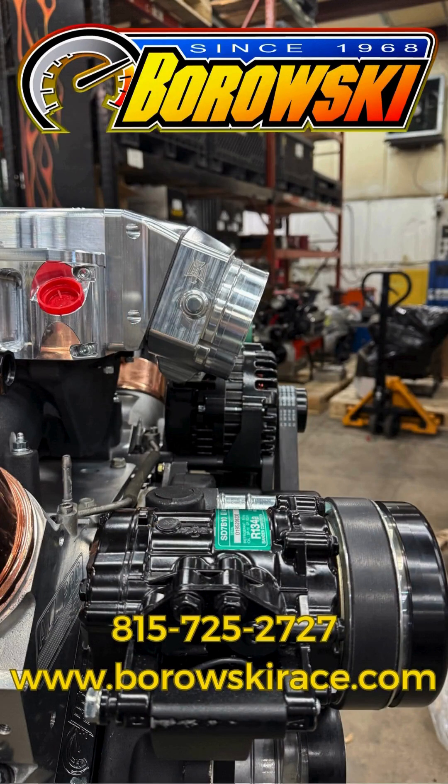Call us if you'd like an extraordinary LS, LT, or big block engine: 815-725-2727.